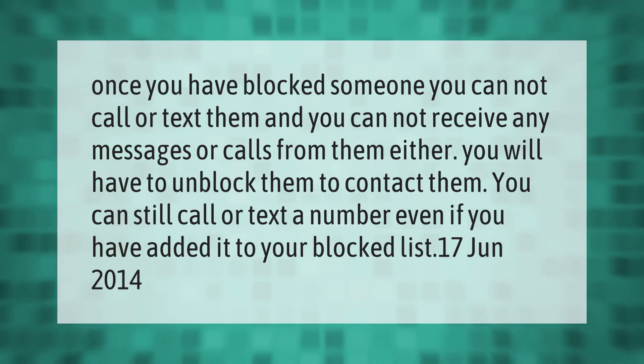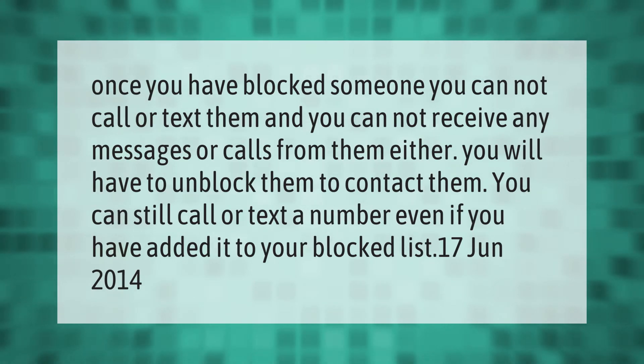Once you have blocked someone, you cannot call or text them, and you cannot receive any messages or calls from them either. You will have to unblock them to contact them. You can still call or text a number even if you have added it to your blocked list.